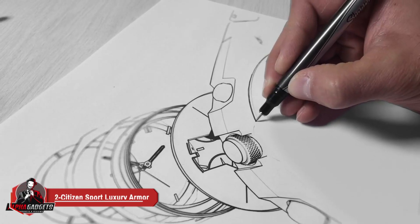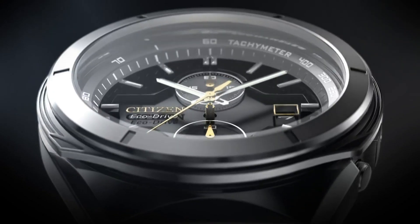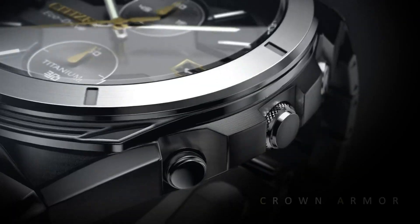Number two: Citizen men's Eco-Drive Sport Luxury Armor watch. This Eco-Drive powered watch from Citizen is part of the super titanium armor collection, with a silver tone super titanium band and a dark gray DLC plated link for an ultra-modern style. The super titanium band and case are accented by a black dial for an evocative armor concept.